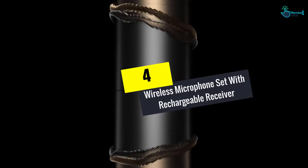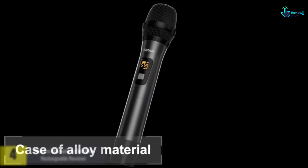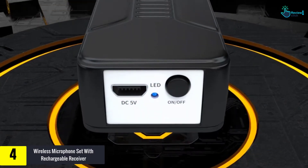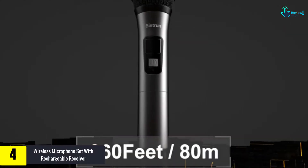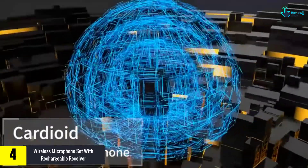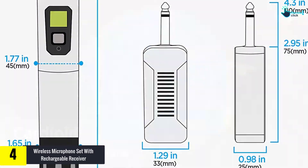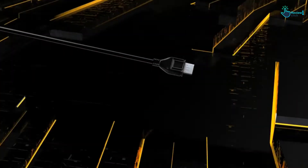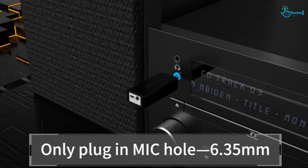Moving on at number 4, we have the Wireless Microphone Set with Rechargeable Receiver. With a range coverage of 260 feet (80m), this microphone works well in many situations. It's good for the home, bar, disco, karaoke, conferences, and other places. The outer case is made from a light but tough alloy material and will put up with scratching, bangs, and bumps well. It's also wear-resistant and maintains its good looks for a long period.